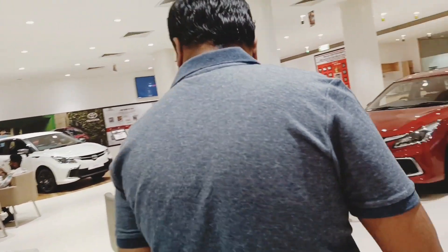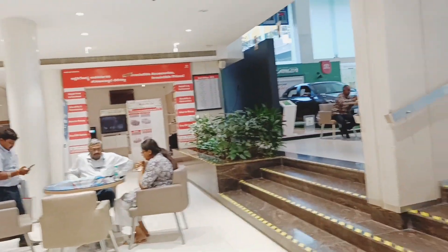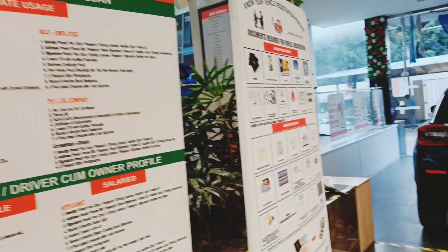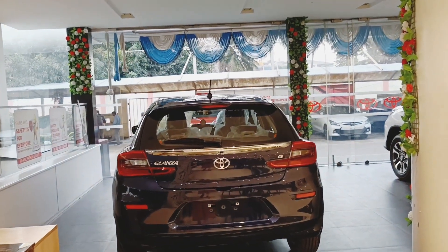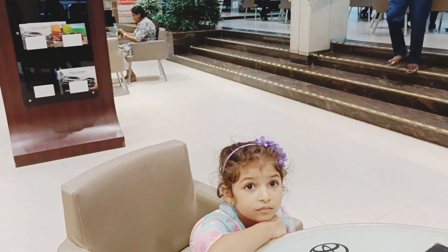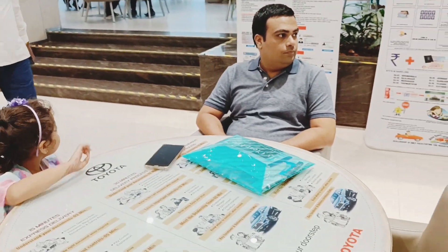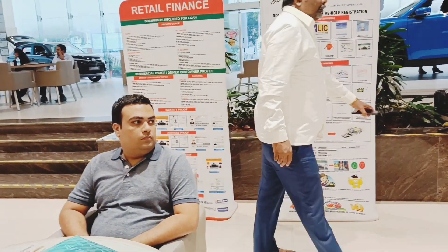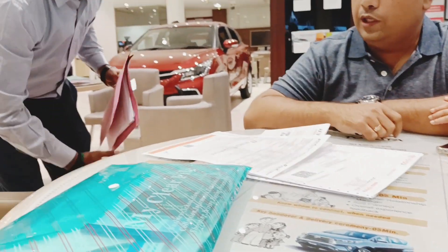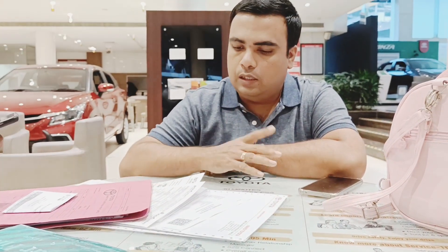So now we are in the Toyota showroom and they have asked us to wait for a while. We are now waiting for the agent to come so we can complete our documentation. Our agent has arrived for the paperwork and we are now going through signature signs and all those things that we have to do.